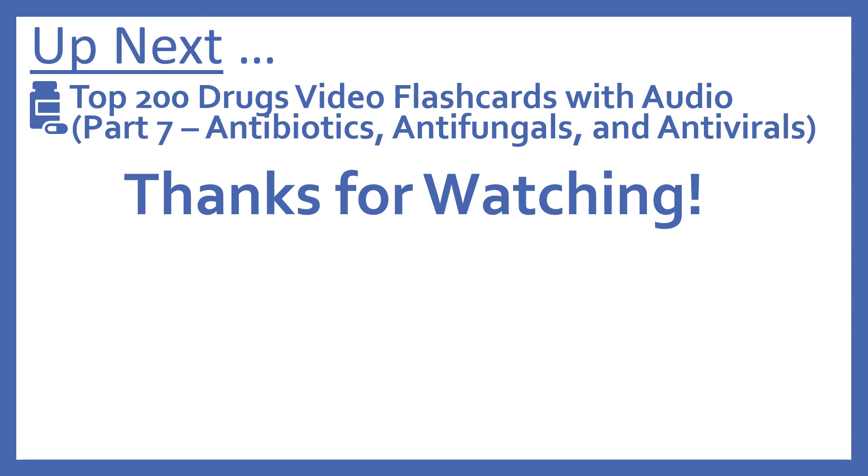And up next, we'll be continuing with our Top 200 Drugs video flashcards with Part 7: antibiotics, antifungals, and antivirals.